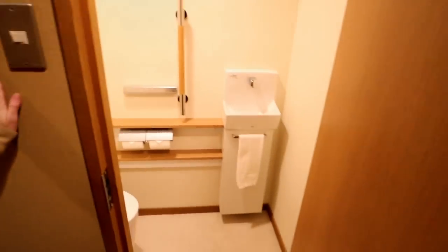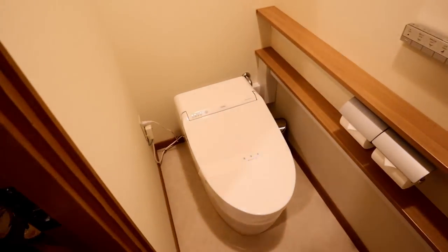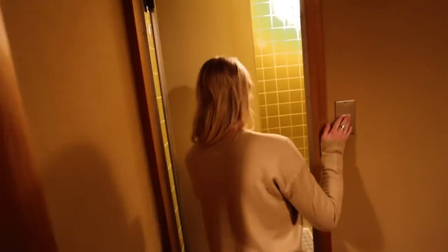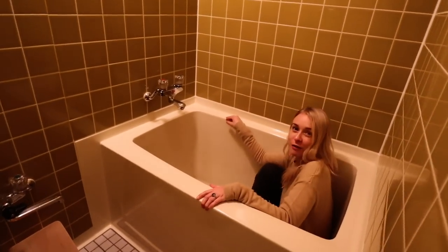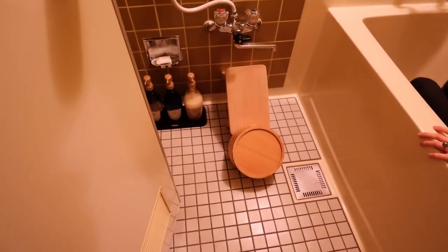This is the toilet. Everything is so clean and compact. Yay, Japanese toilet! Look how deep that bathtub is. It's like an onsen bath. That is the deepest bathtub I think I've ever seen. I think it would go over my head.